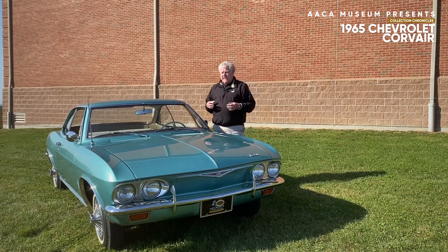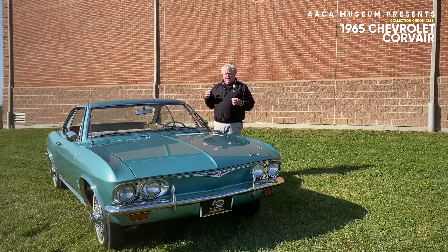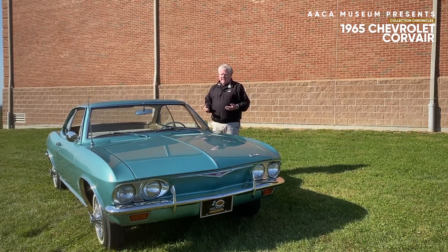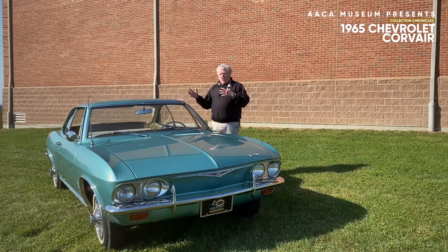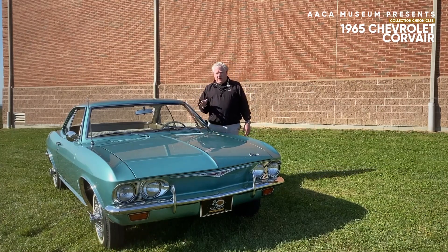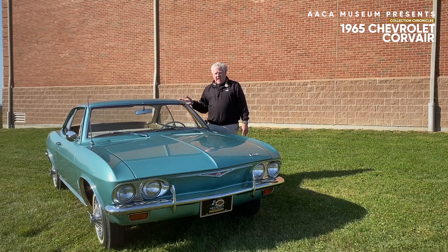And of course, the '65 through '69 cars were redesigned. The '65 and '66 sales were quite good, but by 1967, now you had the Mustang, the Camaro, all kinds of other small sporty cars, and the market pretty much went away for the car. The last Corvair was built in 1969.